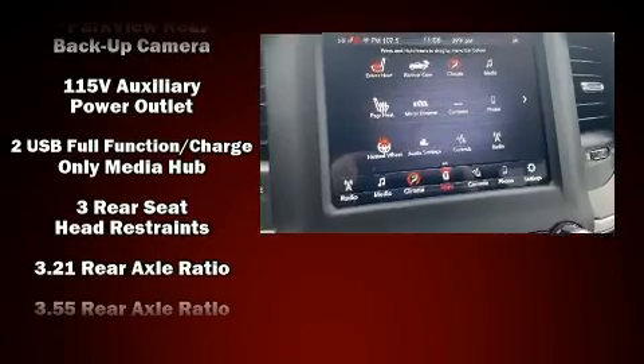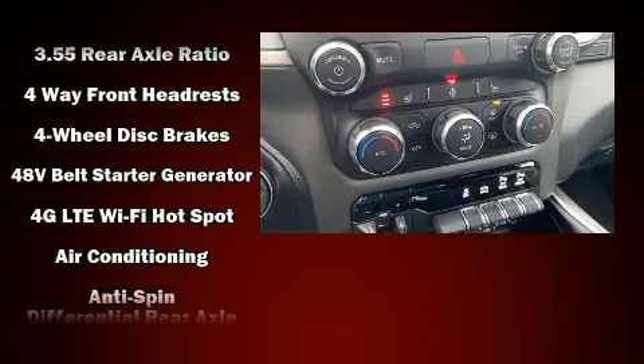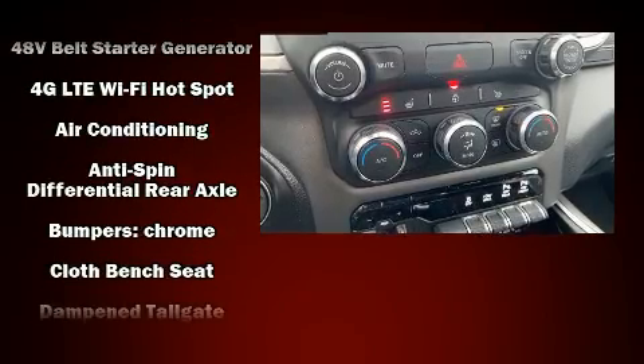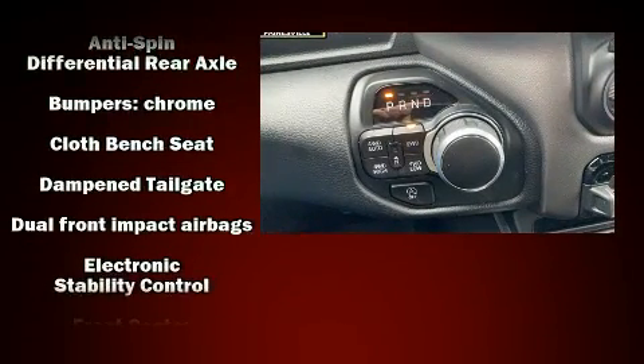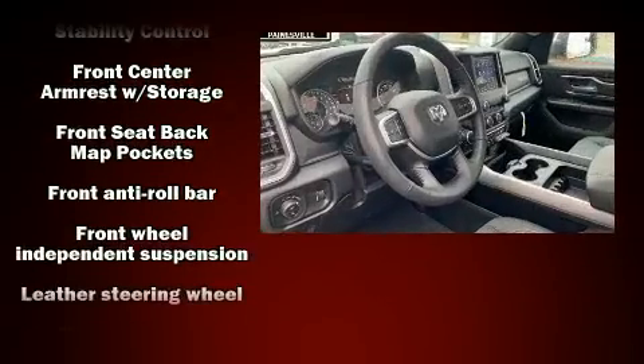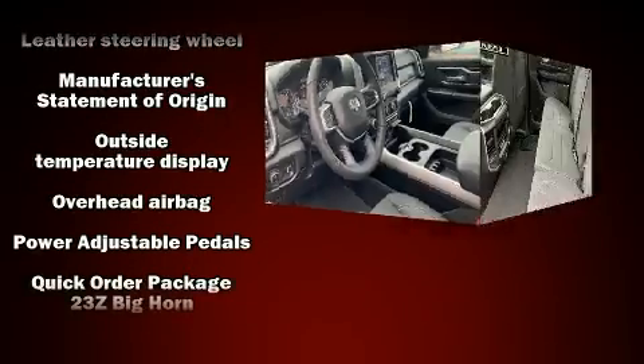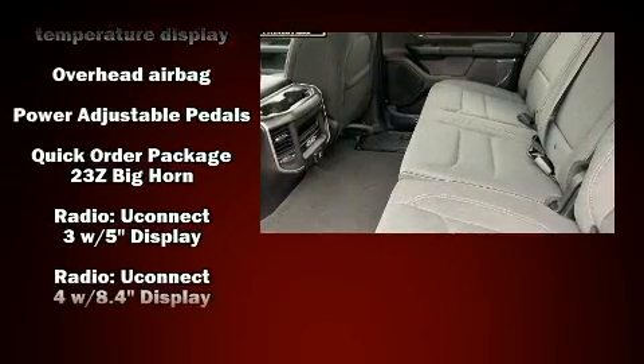Passengers are protected by various safety and security features, including dual front impact airbags with occupant sensing airbag, front and side impact airbags, traction control, a panic alarm, and four-wheel disc brakes with ABS. Brake Assist technology provides extra pressure when applying the brakes.